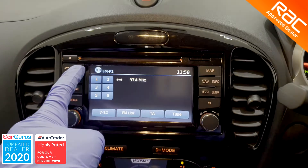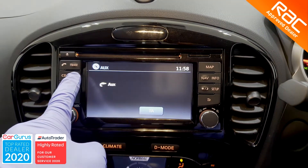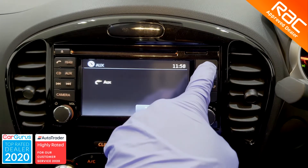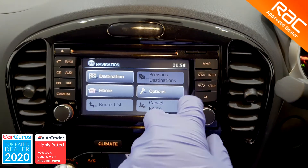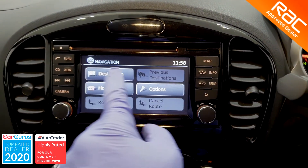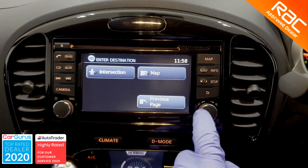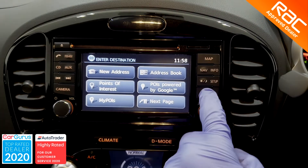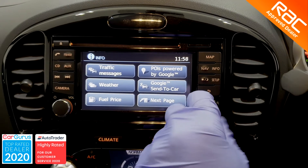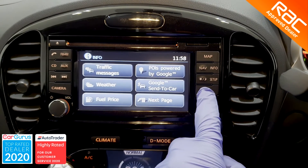As for spec, this Juke is seriously well equipped. It comes with a premium Nissan sound system with CD, aux and USB input, reversing camera, Bluetooth with Bluetooth audio, climate control, cruise control with speed limiter, front and rear electric windows, electric mirrors, half-suede seats, power-assisted steering with multifunctional leather steering wheel, and those gorgeous 18-inch two-toned alloy wheels, just to name a few.